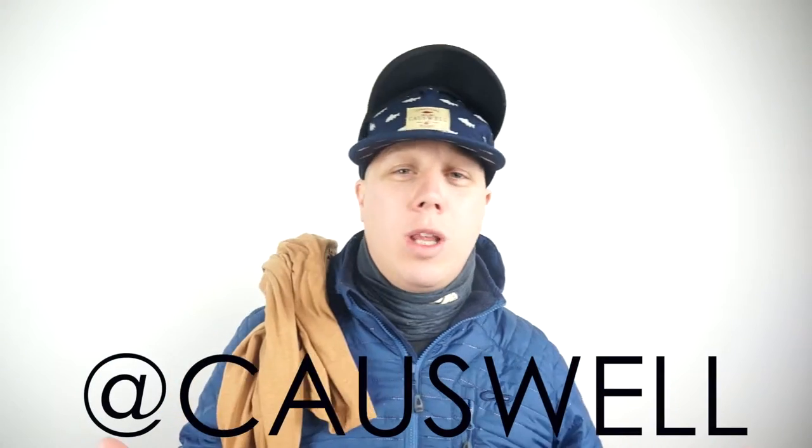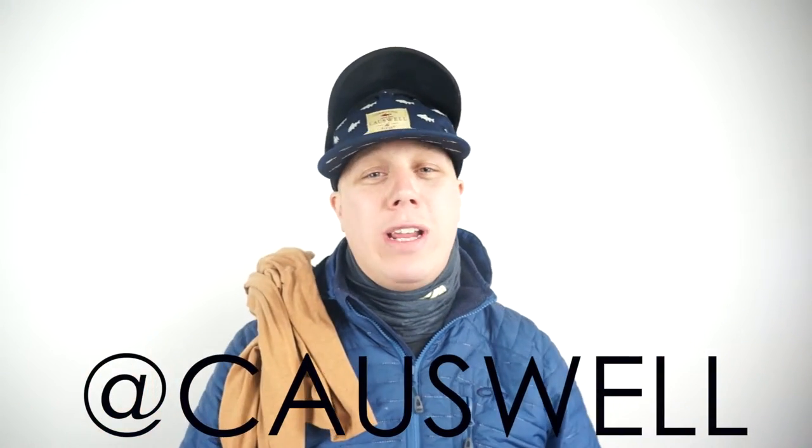C-A-U-S-W-E-L-L, Causwell.com — link is below. You can follow at Causwell on Instagram and Twitter. Let me tell you a little bit about the company, started not too long ago by a guy named Mike Snyder.